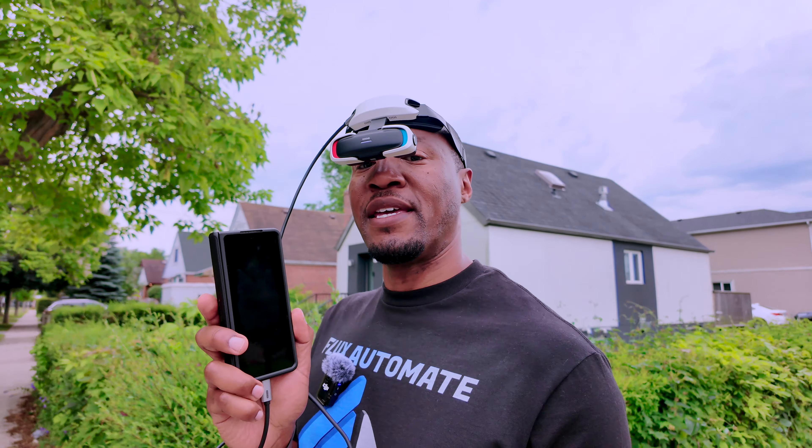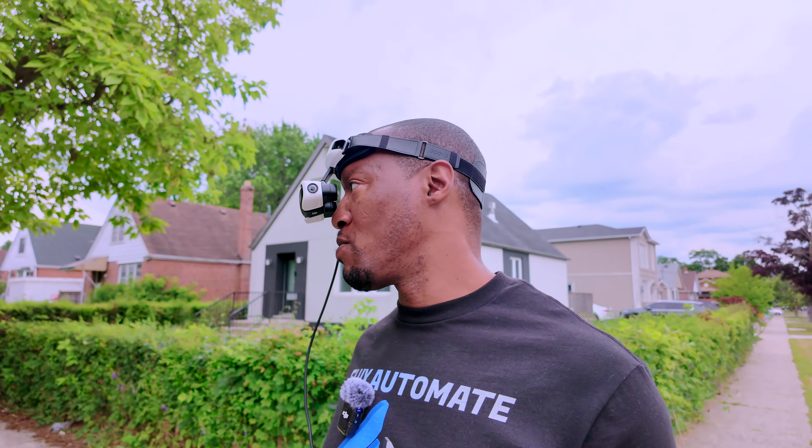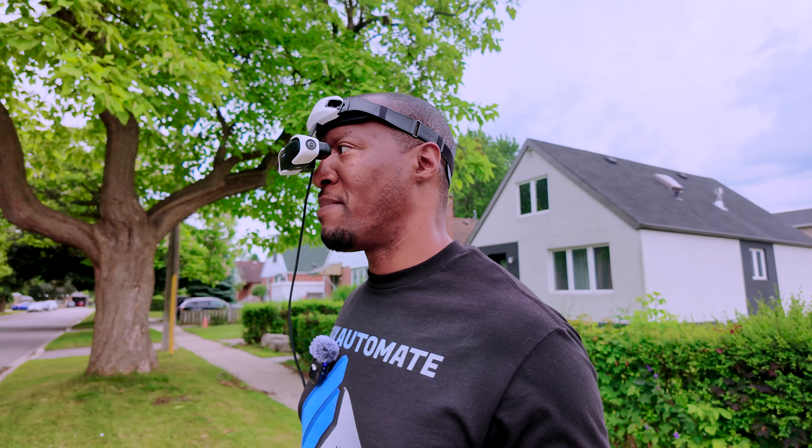I'm able to play YouTube while also navigating to the road.